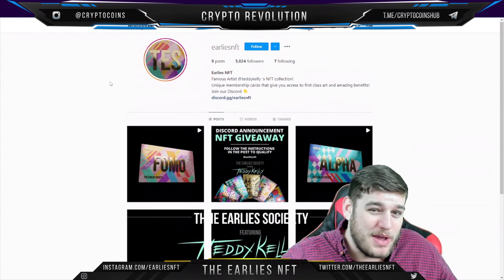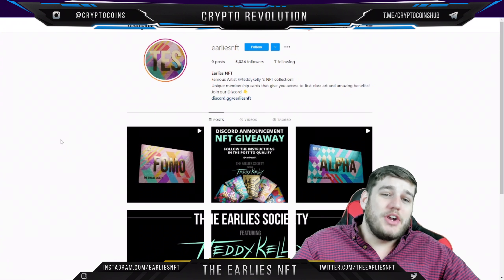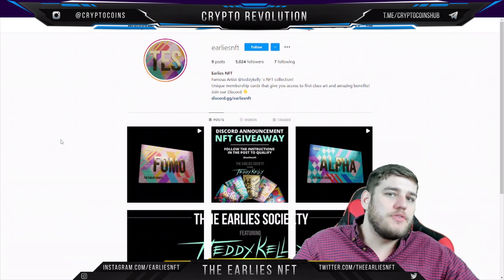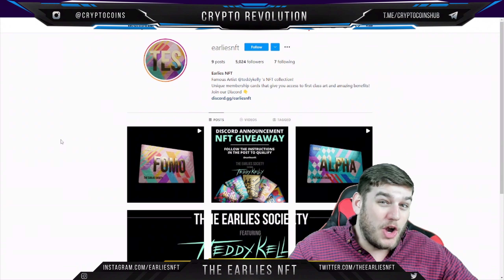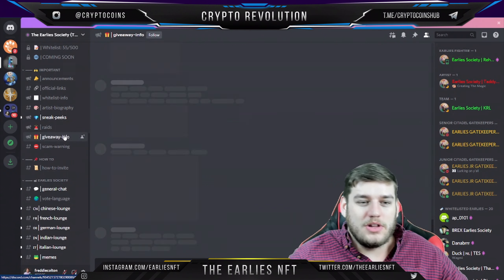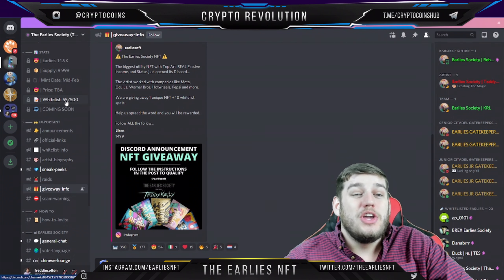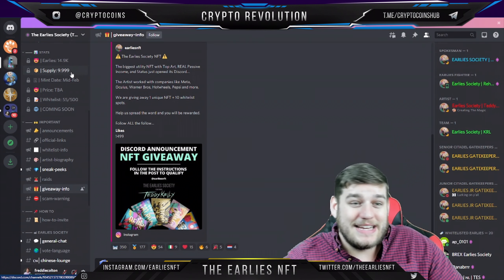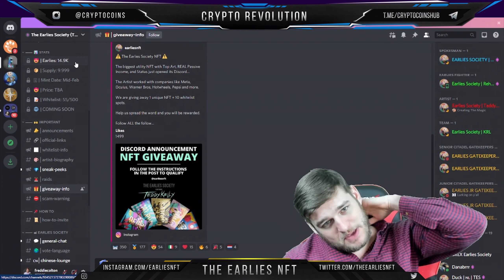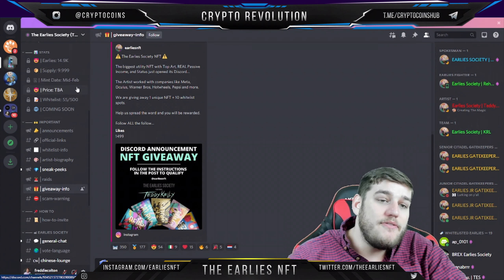Teddy Kelly is a really big part of this. There comes a lot of value in the fact that this is made by such a famous artist — you're essentially buying a rare piece of art that also has utility value coming down the line. They're doing a lot of giveaways as well. The whitelist is only 55 out of 500, so you're still very early. There's a 9,999 supply and 14,900 people over on Discord, many of whom are fans of Teddy's art.